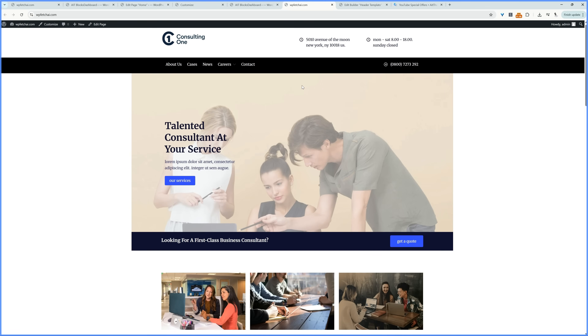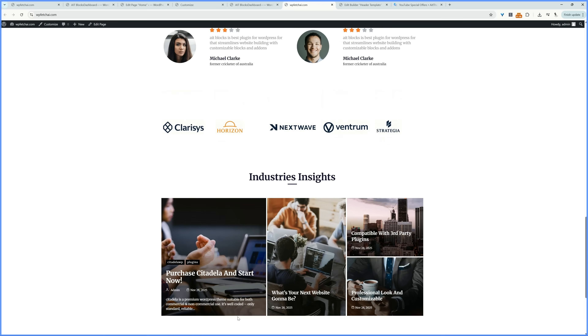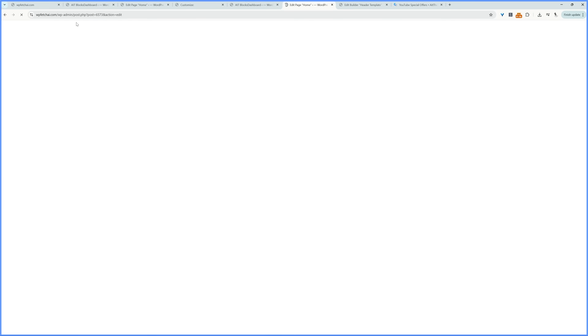The concept is exactly the same for the footer section. If you want to edit the footer, go to Site Builder, select Footer, click Edit, and design it. Now we'll move on to customizing our homepage design and then create the Contact Us page. Just click Edit Page while on the homepage.